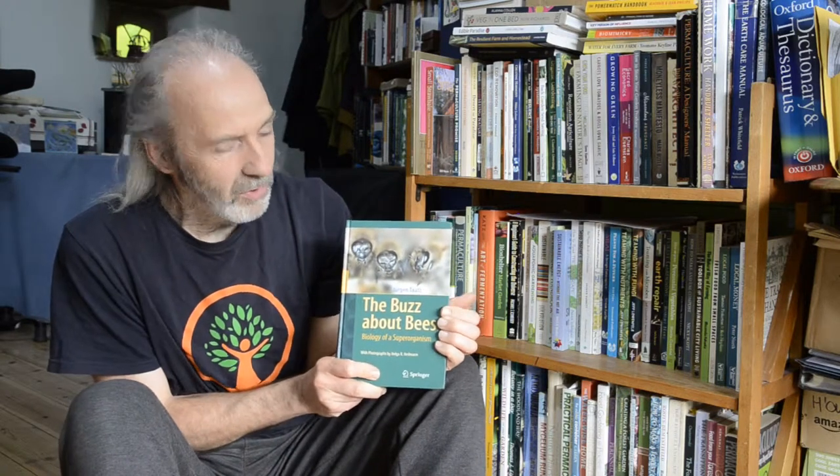Hello again. It was pretty clear to me after the month we've had that my focus for this month, my book of the month, would be a book that I've had for a while. There are a lot of books around about bees these days — plenty of big books on how to keep bees, books like the Barefoot Beekeeper on top bar hives — but this particular book was recommended to me a few years ago. It's called The Buzz About Bees, and it's by Jürgen Tautz.